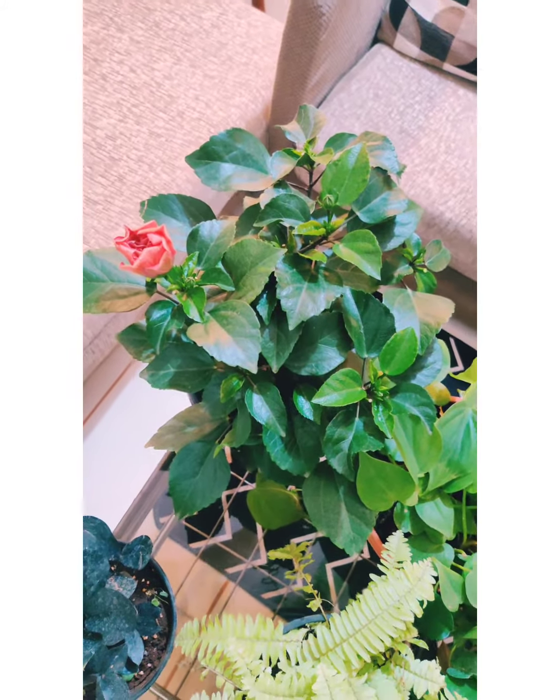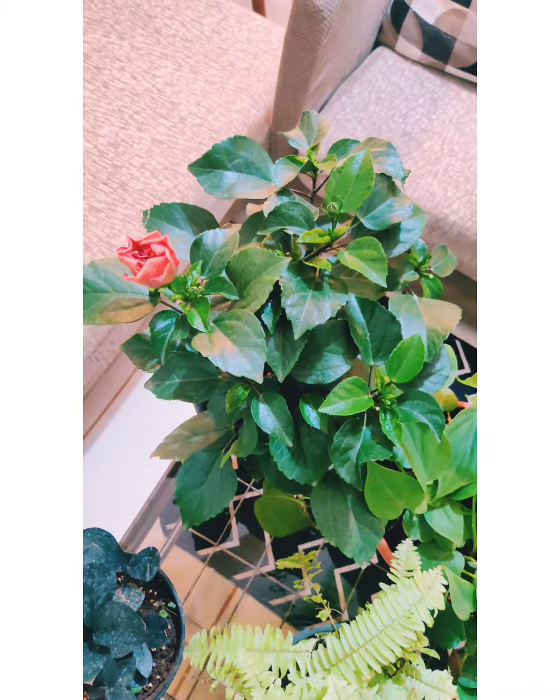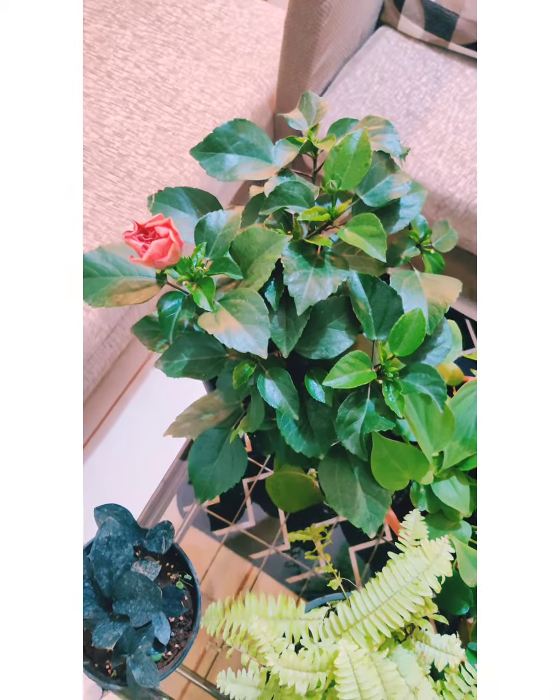Hi guys, so I bought some plants from Japtaap Nursery online, and here is a quick video wherein I'll show you how these plants are and what is their estimated cost.